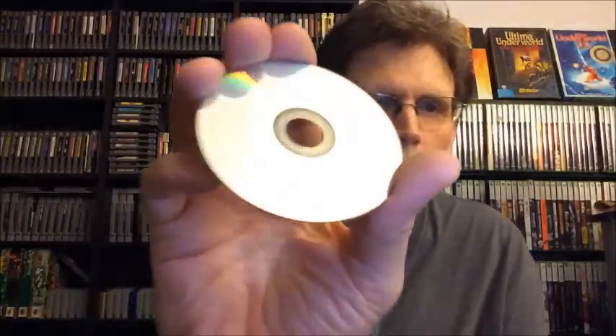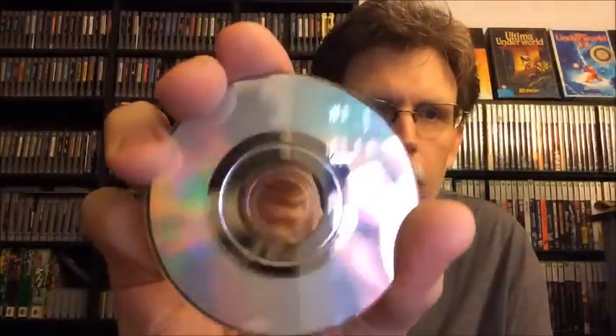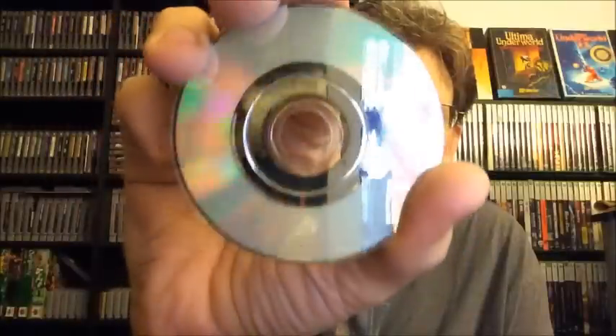Next is a disc-only copy of Animal Crossing. I put it in a generic case and printed a cover for it — it actually looks pretty nice, but it's in a big DVD-sized case, not a GameCube case. The disc is a little scratched up, but there's no reason why it shouldn't play. For this, I'm going to say $7.